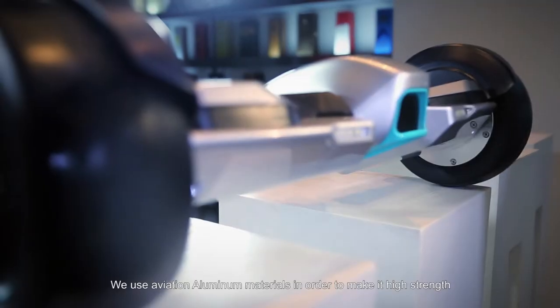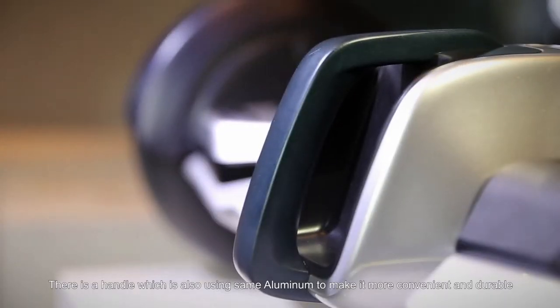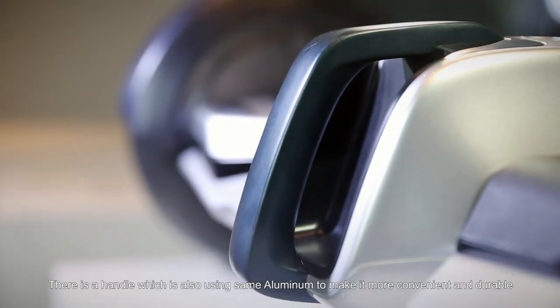We use aviation aluminum materials in order to make it high strength and good anti-corrosion. There is a handle which is also using sand aluminum to make it more convenient and durable.